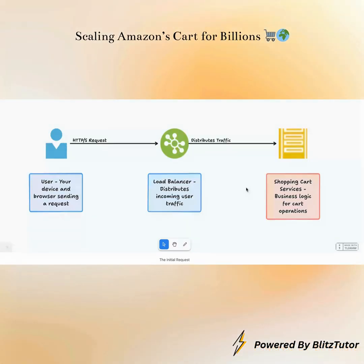Imagine you're adding an item to your Amazon cart. What happens first? Your request, usually an HTTPS request, travels from your device to Amazon's data centers. It first hits a smart traffic cop known as a load balancer. Think of this load balancer as a master orchestrator, efficiently distributing millions of incoming requests across a cluster of application servers. This ensures no single server gets overwhelmed and your shopping experience remains smooth and responsive, even during peak shopping seasons.